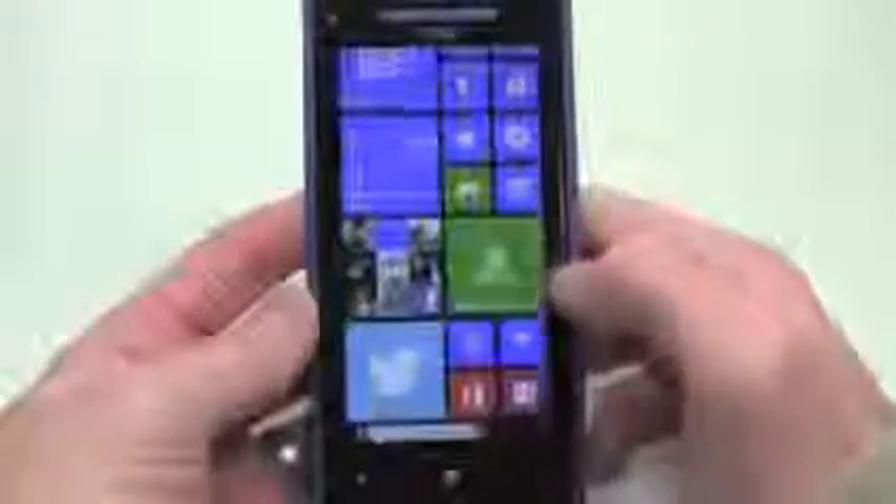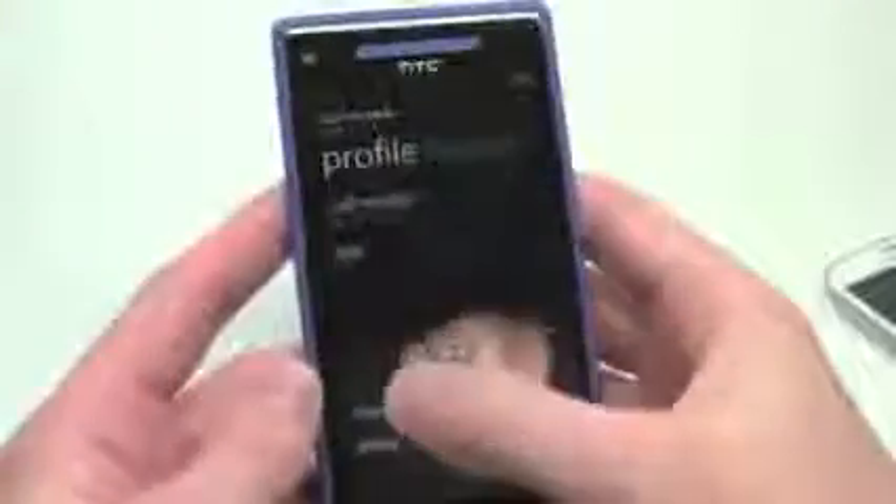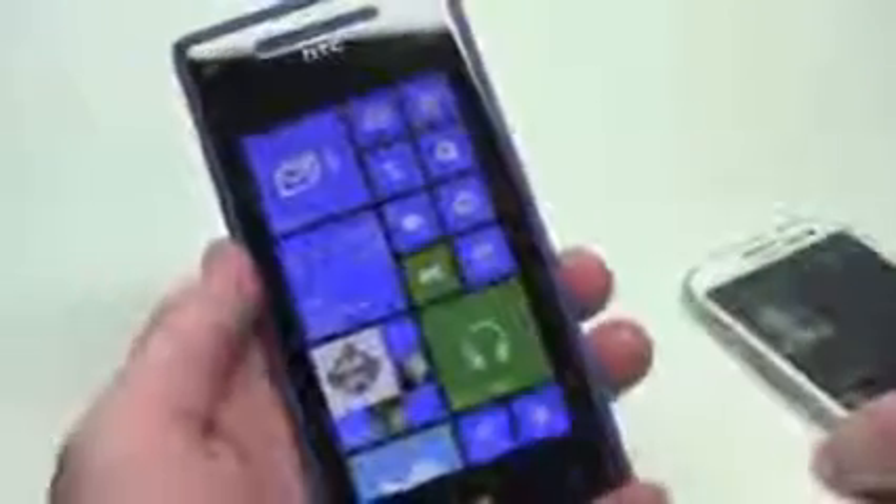Another part of NFC is the sharing aspect — whether it's pictures, music, videos, or contact information. For example, going into a contact, you select share contact and use tap and send. We'll bring in the Galaxy S3 here, because that has NFC capabilities — and there you go. That's just a few things NFC can take advantage of, and as the technology evolves and third-party developers utilize it, we're going to see a lot more capabilities come out of it.